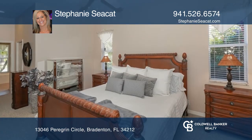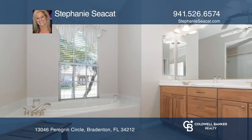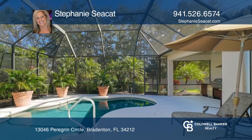Attention to detail and elegance are evident in this magnificent custom estate with top designer feel, gourmet kitchen, spacious primary suite and so much more.